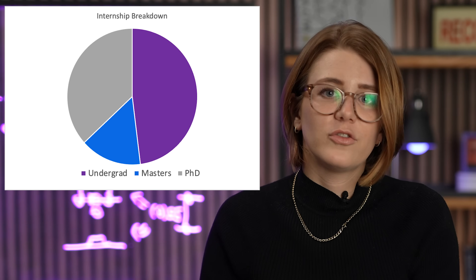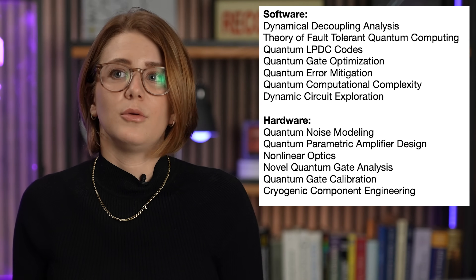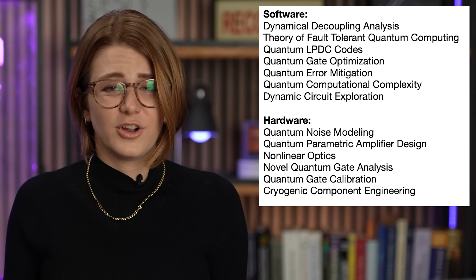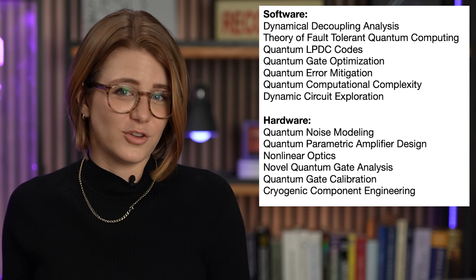I would say apply as soon as you are interested and have relevant experience towards the job you're looking to attain. Once people are accepted into one of these three programs, there are specific projects they can work on — we have a list of projects from last year in both software and hardware. If any of these apply to you, I definitely encourage you to apply.